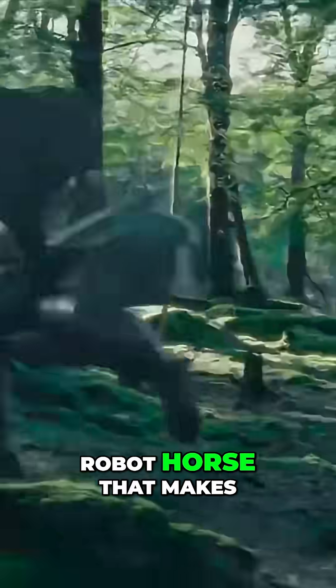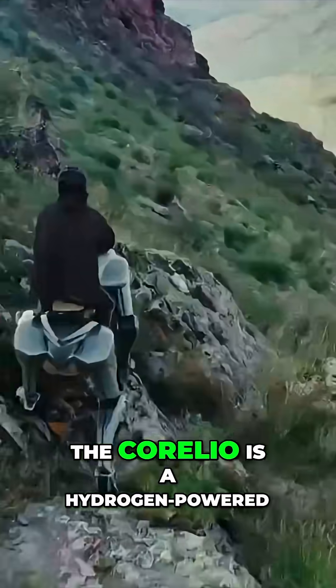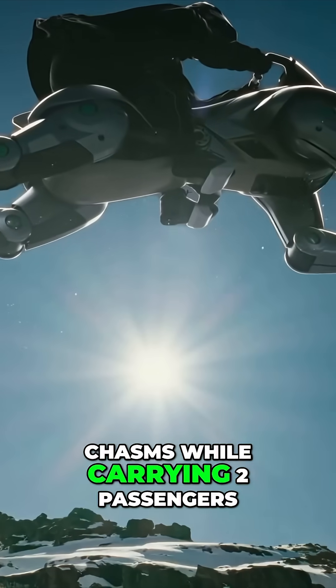Kawasaki just built a robot horse that makes Tesla's Cybertruck look reasonable. The Corleo is a hydrogen-powered, rideable quadruped robot that can supposedly leap across chasms while carrying two passengers.